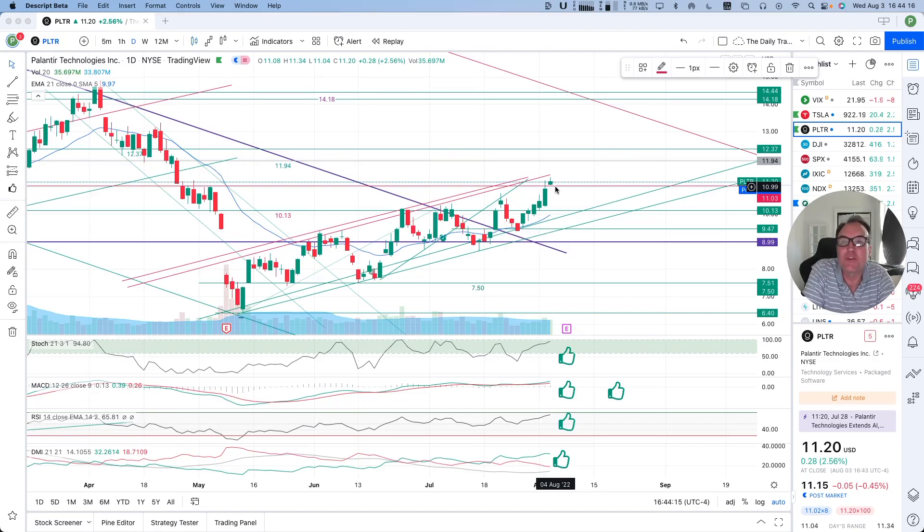Good evening, everybody. I'm Pierre Roberge, the Daily Trader. It is August 3rd, and we are going to take a look at Palantir stock from a technical analysis perspective. My goal in doing these videos is to help you understand how you can use technical analysis to make better trading and investing decisions, but I'm not a financial advisor, so please do your own research and make your own decisions.